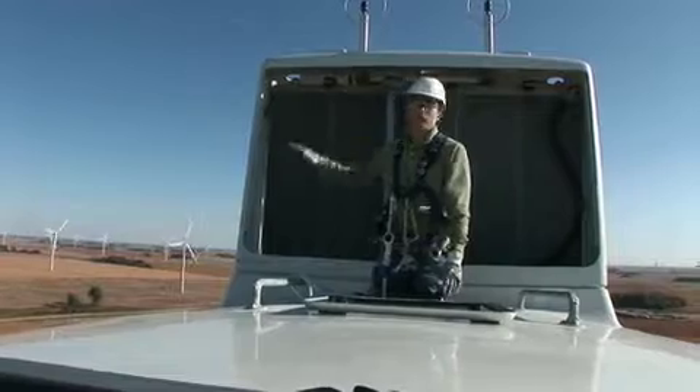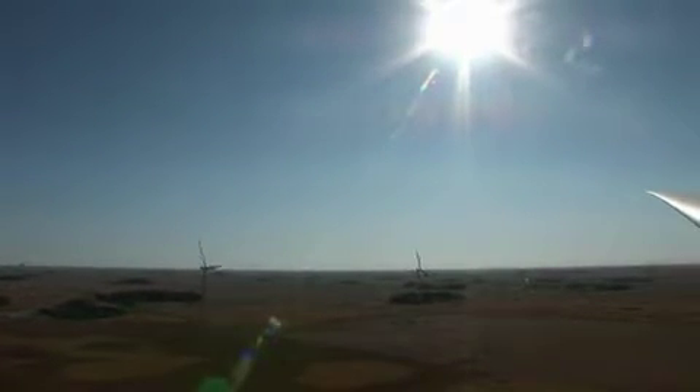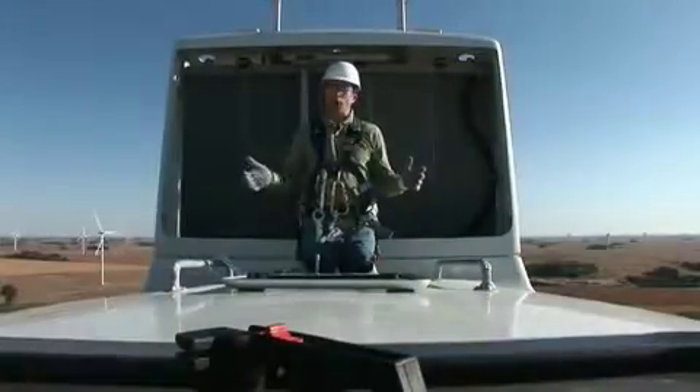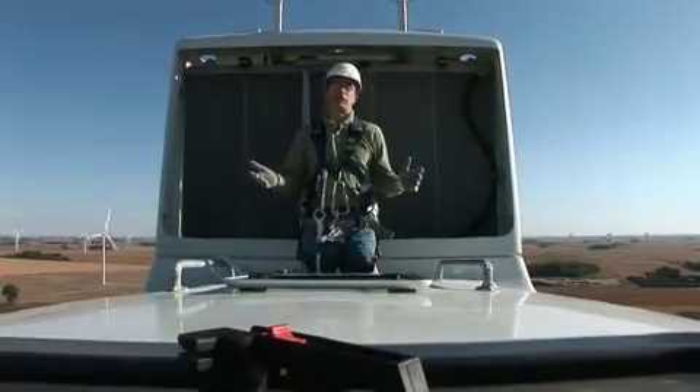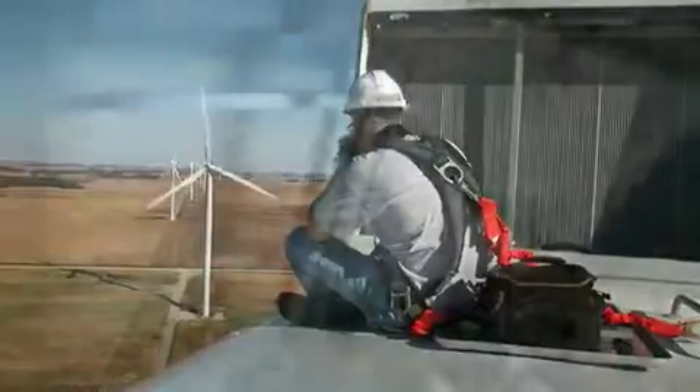We are on the top of the turbine — it is a jaw-dropping view. We are roughly 270 feet above ground, and as you look down you see a lot of corn, soybeans, and a few cattle to our left.